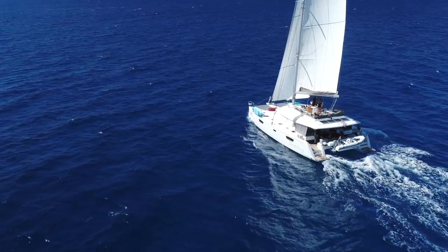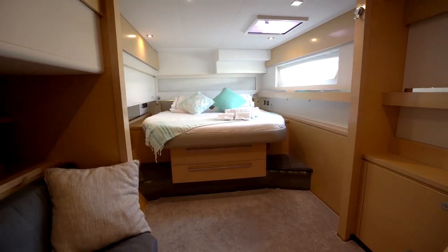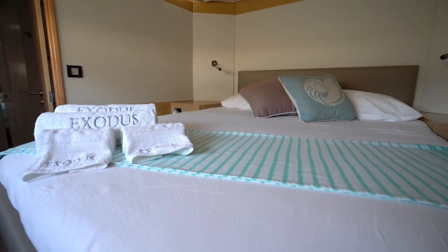Here we are at number three — Exodus, the 2015 Fontaine Pajot 58 Ipanema. Exodus can accommodate up to eight guests in four en suite cabins. You have the large master suite on the port aft with a king-size bed and a separate head and shower. The other three cabins all have queen-size beds, and there are brand new linens on board.